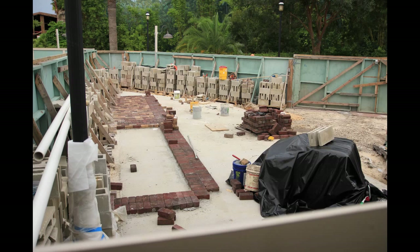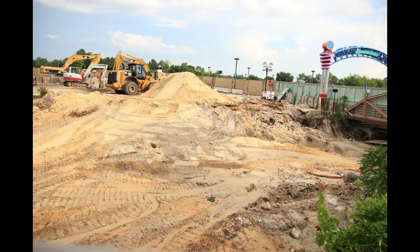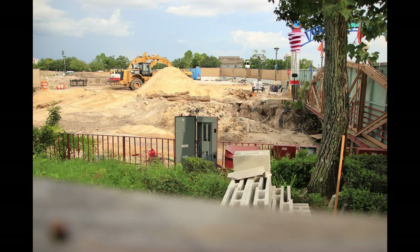Heading over to the construction going on outside the Cooks of Dublin restaurant. Not too much going on as we peek over this wall — mostly just red bricks being laid down, and some vertical brickwork as well. Popping the camera over another wall here — really not too much going on except earth moving, over by the Pleasure Island sign.